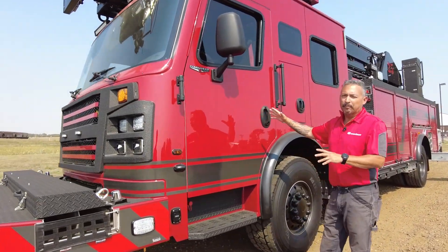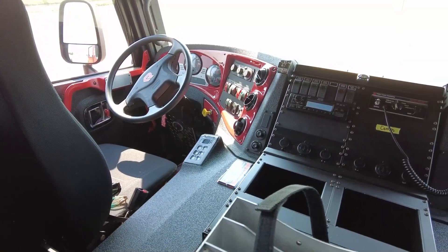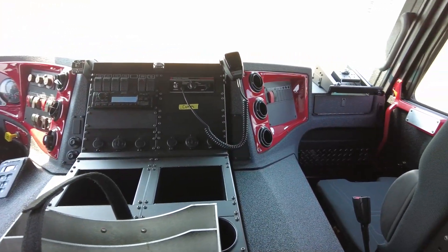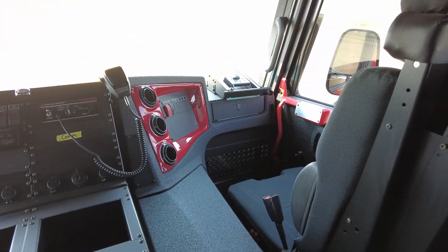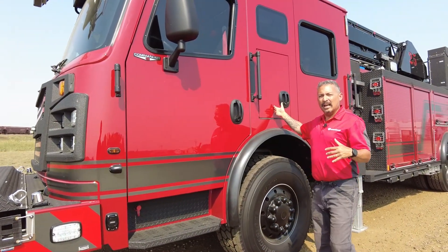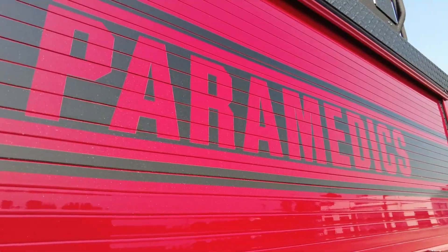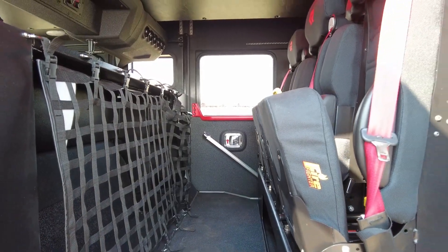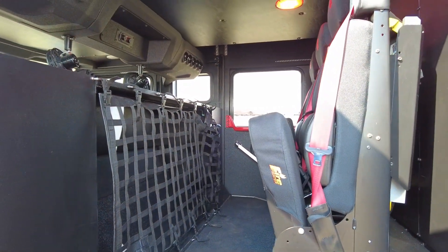Inside, we have lots of hip room for the driver and officer, so you'll understand that we really have a lot more room to operate in. These are great driving chassis. This is set up to be a Quint first response vehicle, so we have EMS cabinets, EMS storage inside, and this one's set up seating for five.